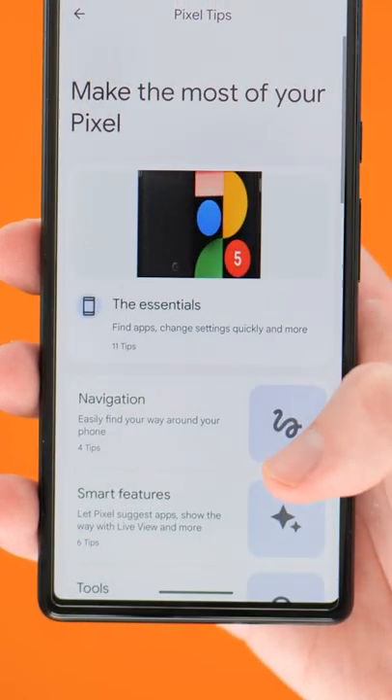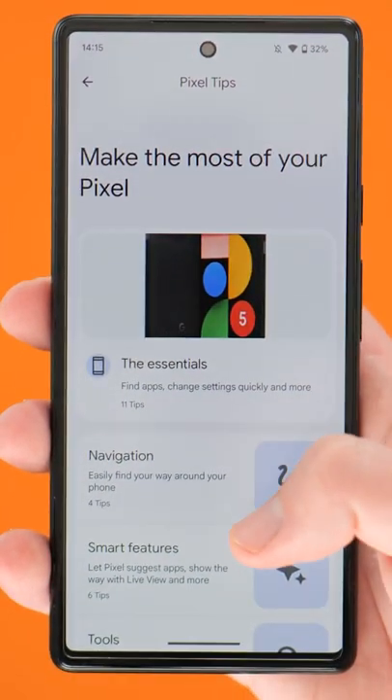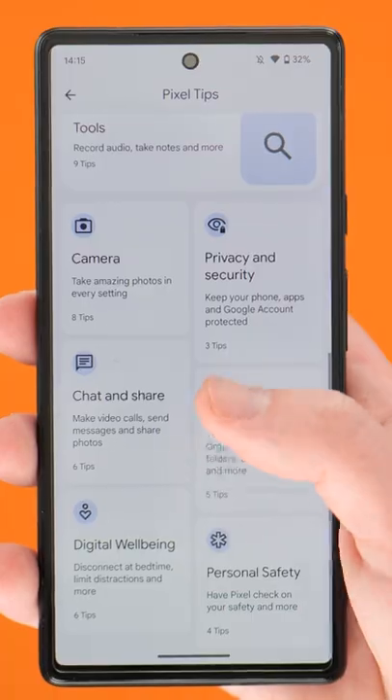Firstly, if you use the Pixel Tips app, it has a few little layout changes. Nothing major, but you should get more prominent feature highlights.